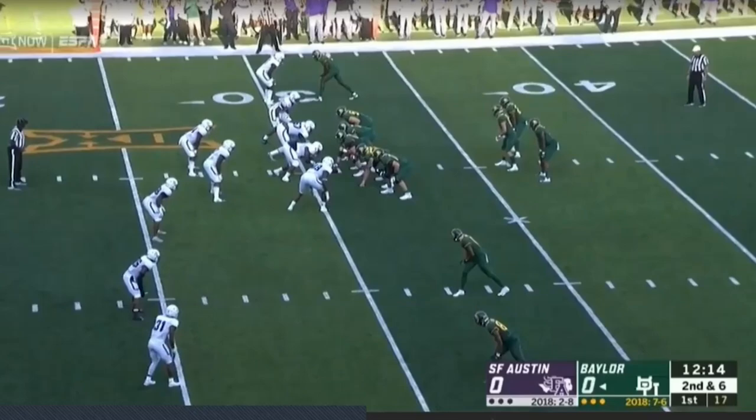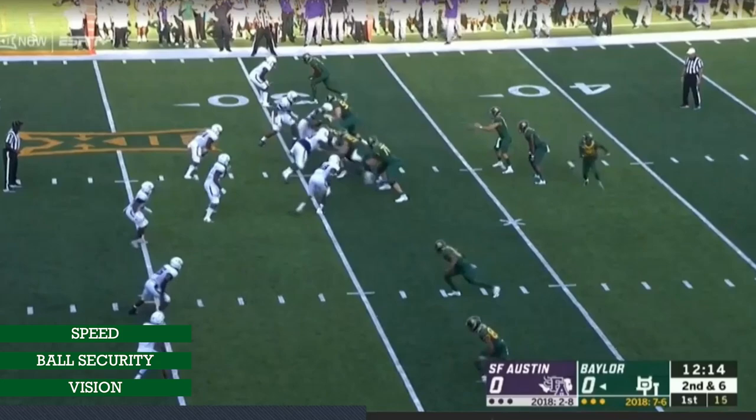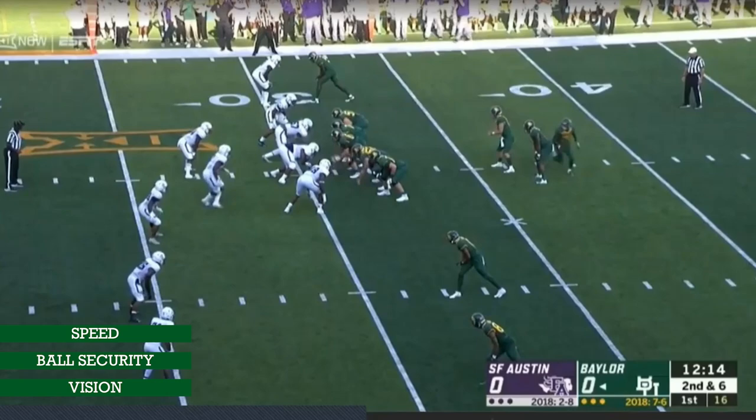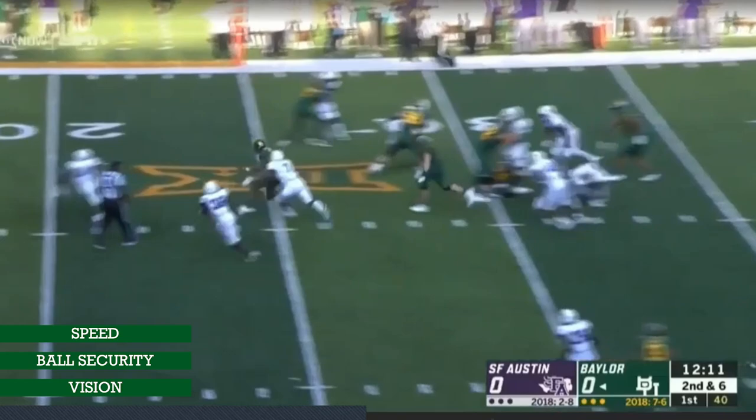One more play — another inside zone, but I want you to focus on the vision. He shuffles, crosses over, gets downhill. He's reading this down lineman to the next down lineman, sees that kid go out, so he reads the next down lineman who gets washed. He puts his foot in the ground, doesn't waste any time, gets vertical — ball high and tight — and gets to the third level without slowing down.